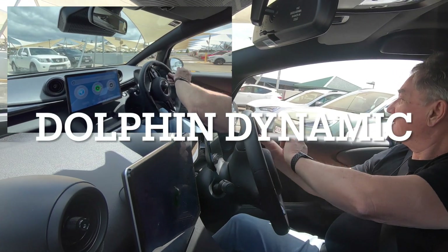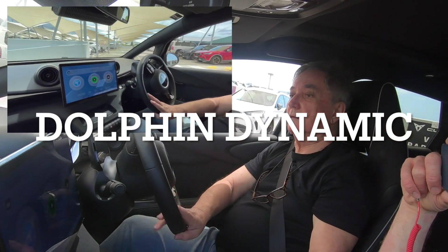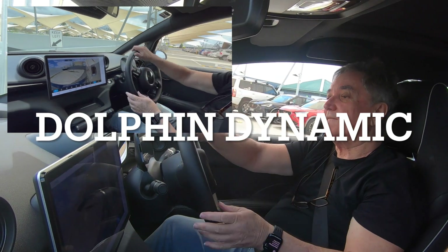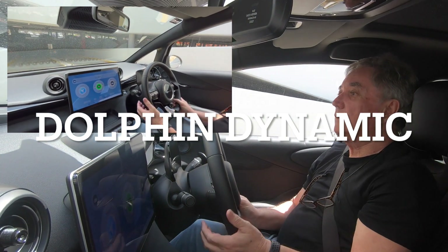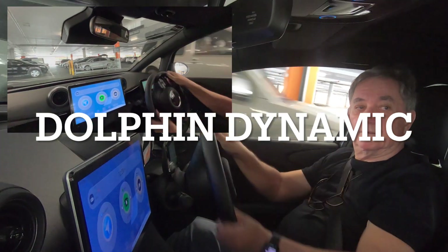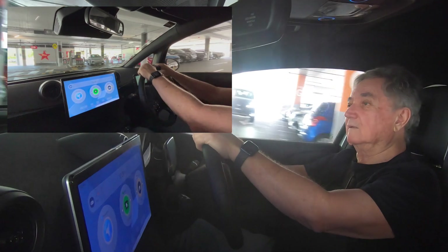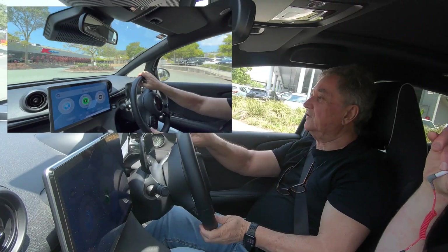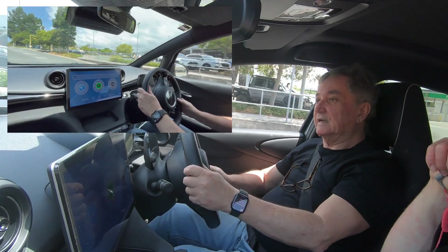I'm taking the Dolphin Dynamic for a drive to see the difference between this and the Premium. This is purely about driving. What I really want to see is how it drives with less power. I think that's the question everybody asks — should we pay the extra money to buy the Premium for basically a bigger battery and a more powerful motor? That's the whole purpose of this part of the video. It feels very nippy. I just thought it was very well-tuned suspension so you have less body roll. Gee, it goes well.